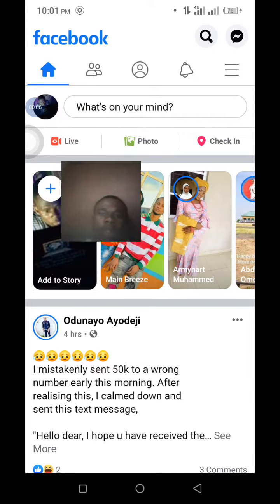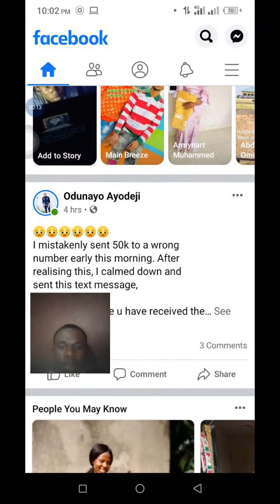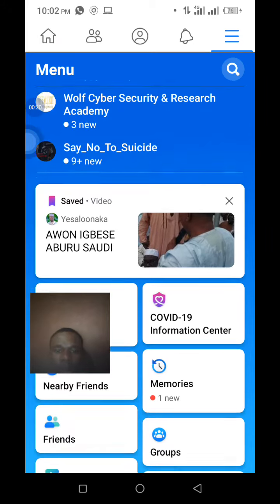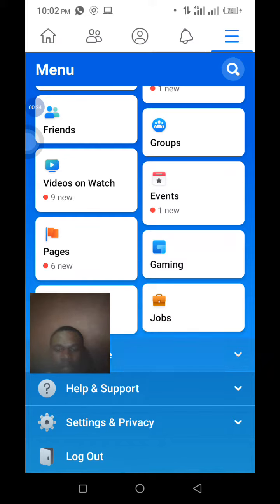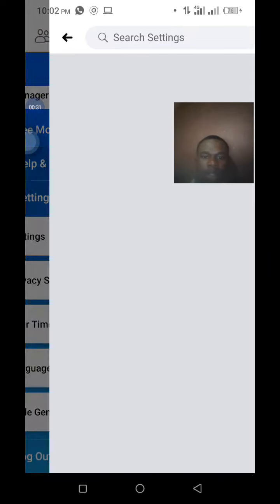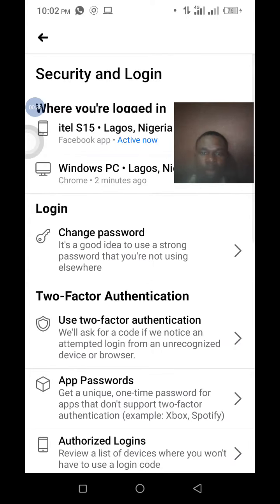I am going to explain to you how to secure your Facebook account from being hacked. Then go to Settings and open the Security section, then Security and Login — it is very easy.